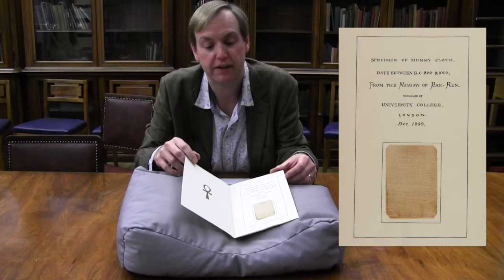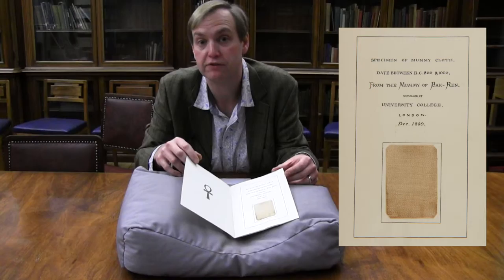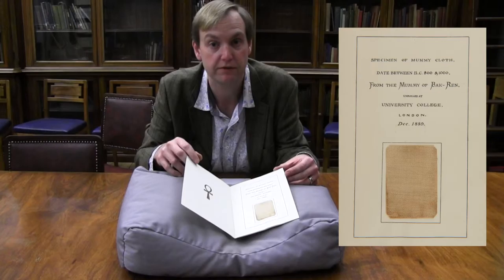This carefully decorated pamphlet contains three samples of mummy cloth, and they have a strong argument to being some of the oldest man-made items in the library's collections. There are three small samples: one with no provenance whatsoever, one from a mummy unwrapped from the collections of University College London in 1889. Perhaps the most interesting sample is this very small piece of cloth which Rye describes as saturated with spices and bitumen.